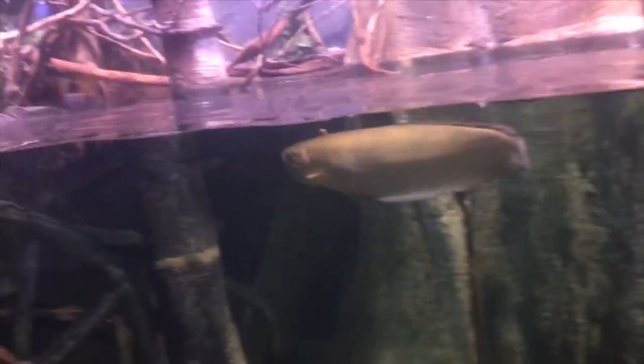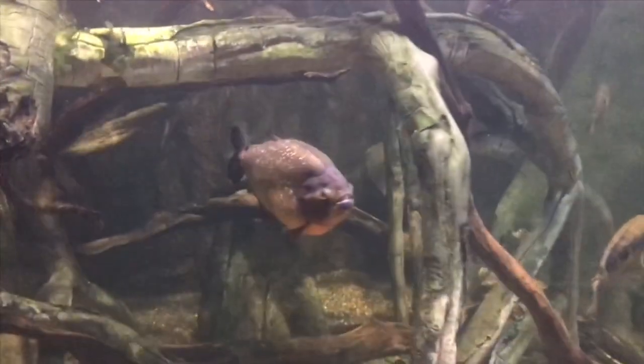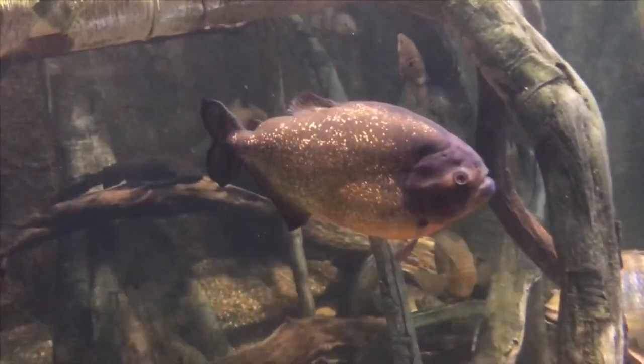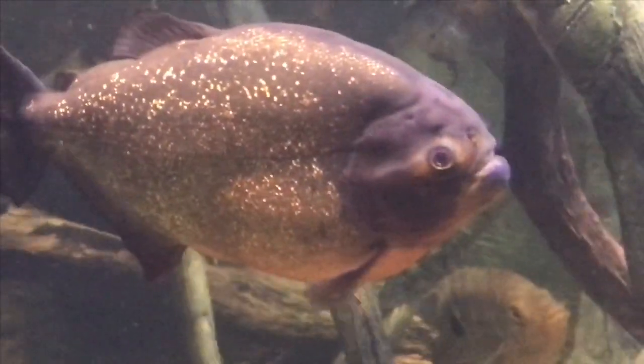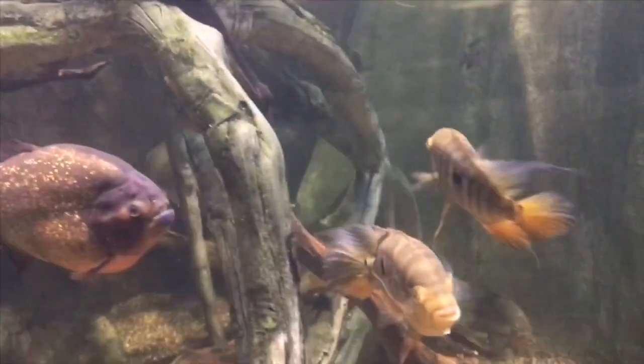But there are massive red-tailed catfish at this zoo — and I'm talking full-grown. They're in a huge enclosure. It's like a moat around a monkey enclosure, and there's a moat with arapaima and red-tailed catfish.